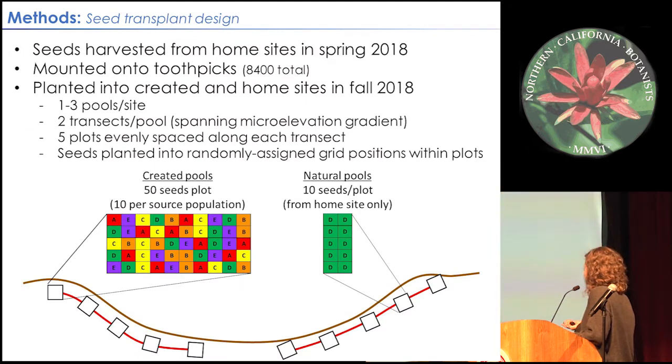In spring of 2018, Rafika collected all the seeds from these source populations. We brought them back to the lab and gave them a brief summer warming treatment, then glued them meticulously to toothpicks colored according to the source population location. We brought them back to California and planted them in these pools. Each site has one to three pools, each pool has two transects, and each transect has five plots of toothpicks — so that means 10 plots per pool.